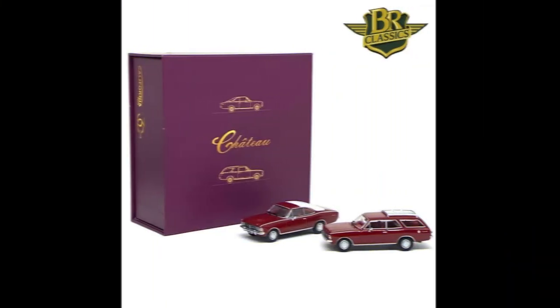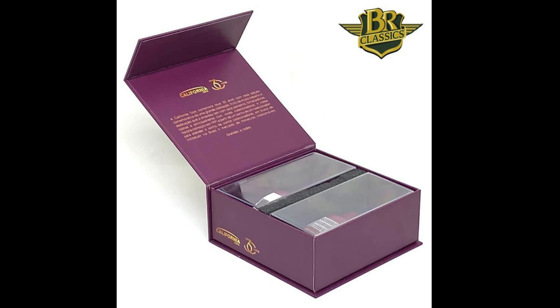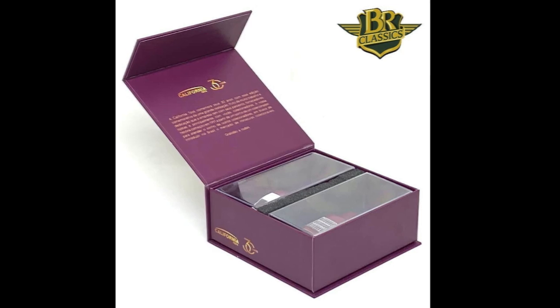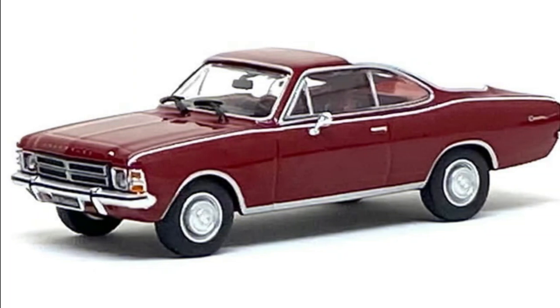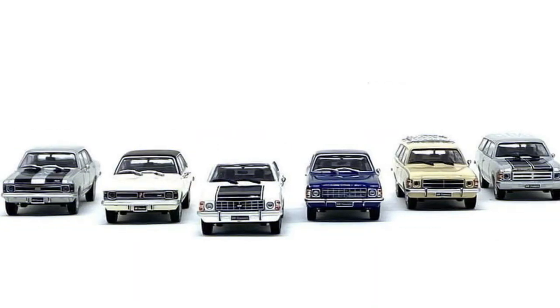Limited to up to 999 units, the Chevrolet Opala Commodoro 1978 and Chevrolet Caravan 1979 are arriving to stores at the beginning of 2022. The first six Chevrolet Opala and Caravan Series 1 from BR Classics Official will also be available for purchase in 2022.